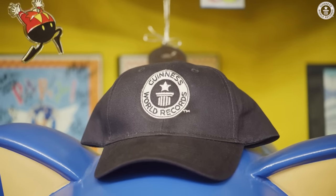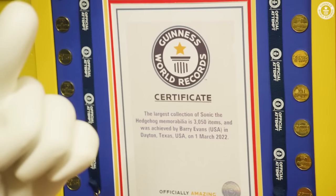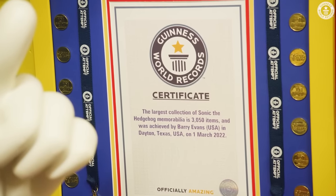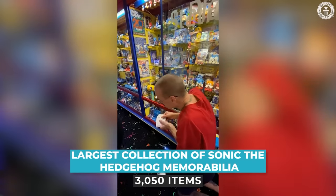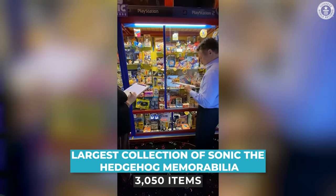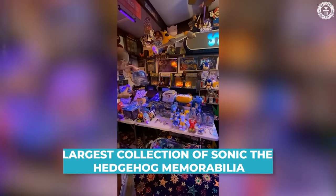It was just incredible to have Guinness World Records give me vindication for my collection. To get it was no easy feat — it took three weeks of eight to ten hour days to catalog just the Sonic the Hedgehog items alone in this room. To have my collection recognized by Guinness World Records is a life-fulfilling event to me.